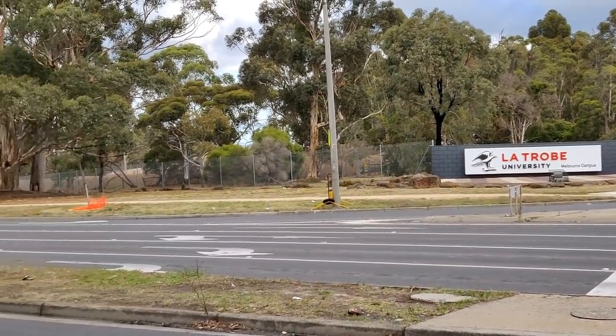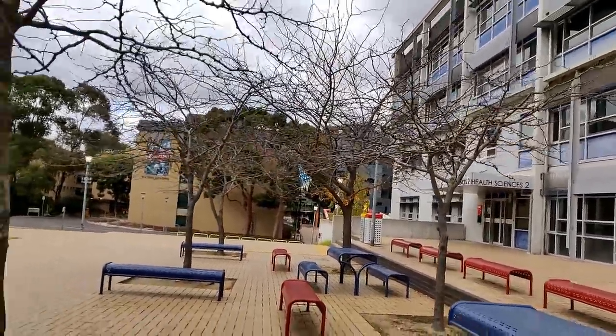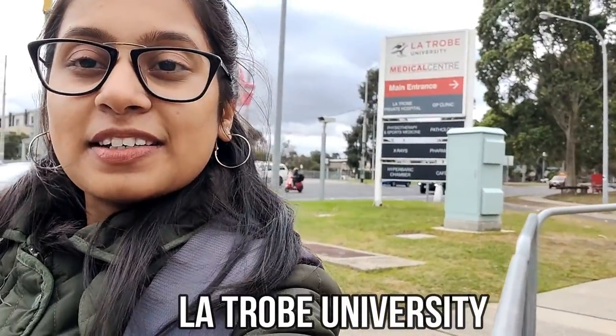Hi guys, welcome back to my channel! Today let's all go on a Latrobe tour. I'm here at Latrobe University and I'm going to show you most of the university. I cannot show you the complete university because you know I need to walk kilometers and kilometers, so I'm going to show you most of the parts. What you can see at the back is the main entrance — that's the Latrobe entrance, and from there the university walkway starts.